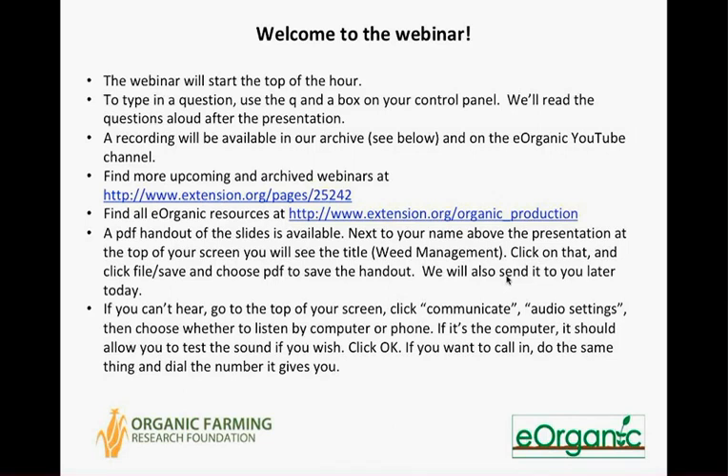Welcome, everyone, to the second webinar in the Soil Health and Organic Farming webinar series brought to you by the Organic Farming Research Foundation and Eorganic. This webinar is about soil-friendly weed management and ecological approach. This is your host, Alice Formiga of Eorganic.